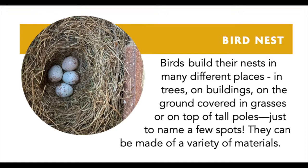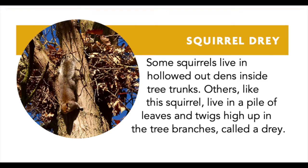Bird nests can be made of a variety of materials. You might also see a squirrel dray in your neighborhood. Did you know squirrel homes were called drays? Some squirrels live in hollowed out dens inside tree trunks. Others, like this squirrel, live in a pile of leaves and twigs high up in tree branches, called a dray.